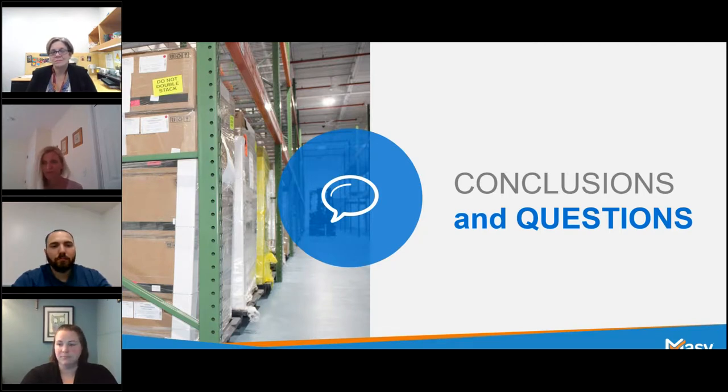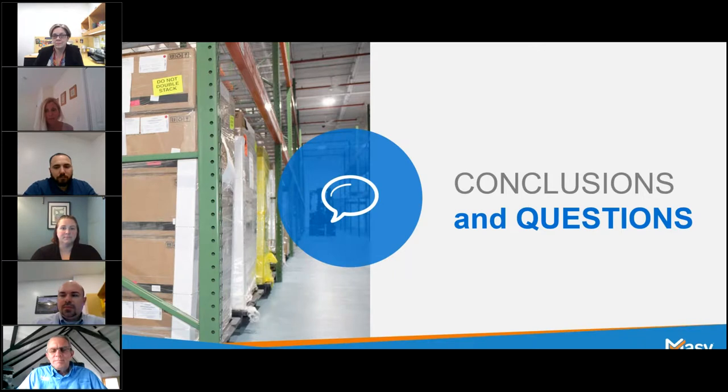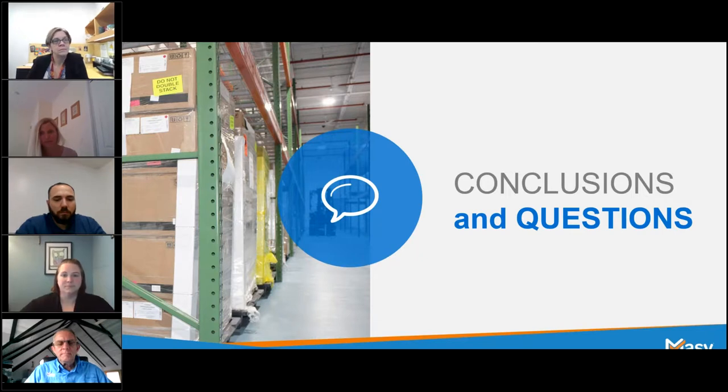If you haven't had a chance to send in a question yet, feel free to do so now in the question dropdown or through the chat. We do have a few other members of our team joining us for the question and answer session: John Masiello, executive VP of Massey Bioservices, and John Orange, director of operations for our biorepository here at Massey. Our first question for our panelists is: how are temp and humidity records delivered to the client — digitally or another way?